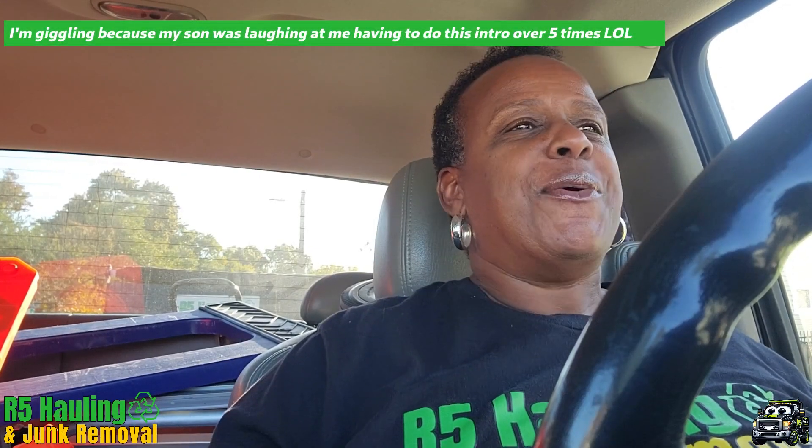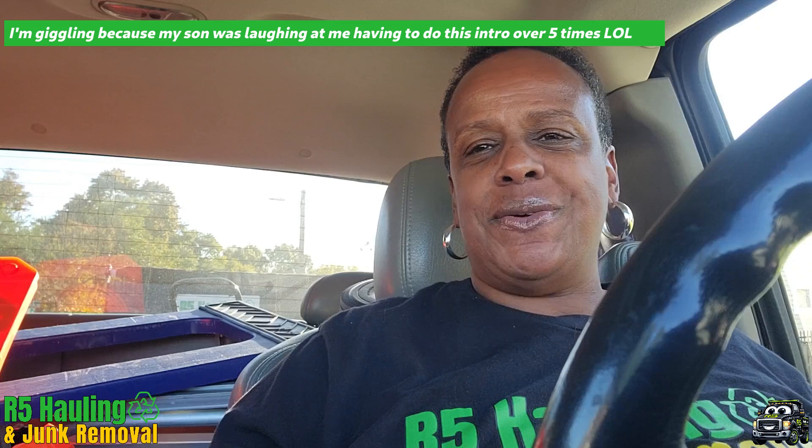Hey y'all, Audrey with R5 Hauling and Junk Removal here. Happy Friday! We are headed to Annapolis to go clear a few items out of a client's home. So sit back, relax, and enjoy this short and sweet little video.